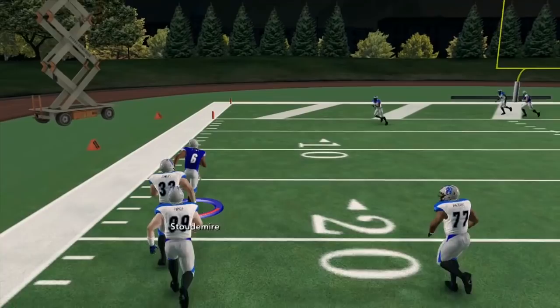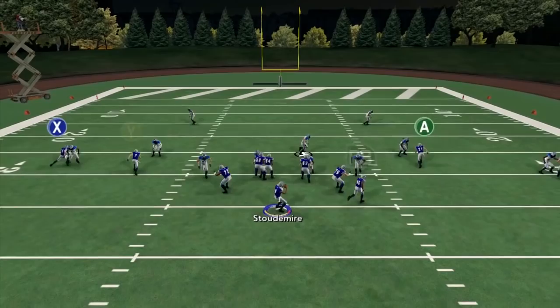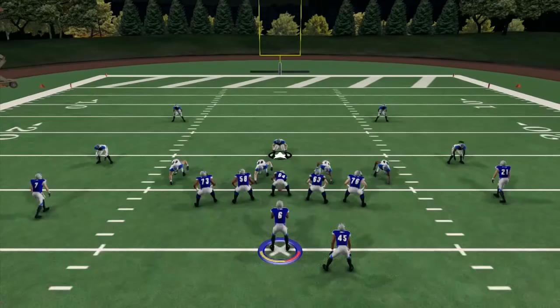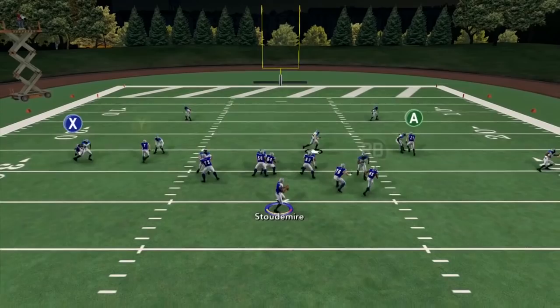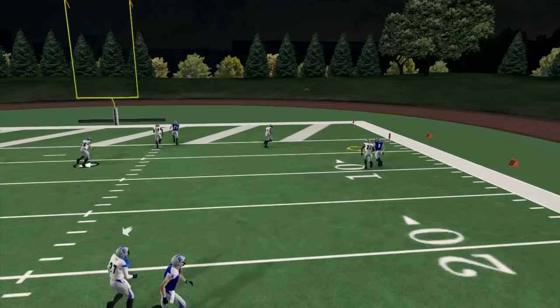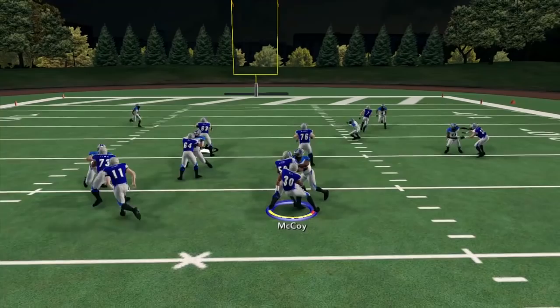A lot of guys requested equipment. Look at Stoudemire — nice play! I keep trying to roll out, trying to have Stoudemire leap over that safety. We can't do equipment until we get into the dynasty, so if you see your guy and he doesn't have the right specs, we'll get the equipment right once we get into dynasty as well.